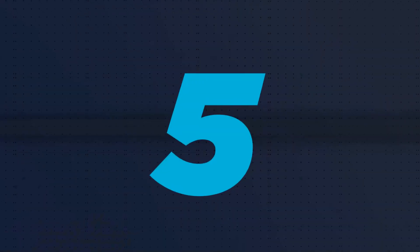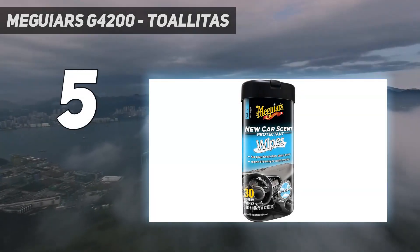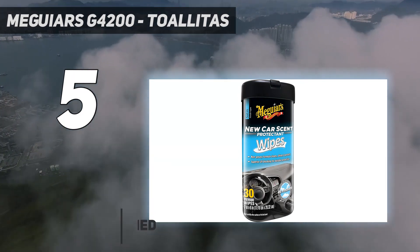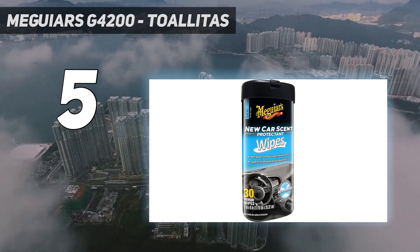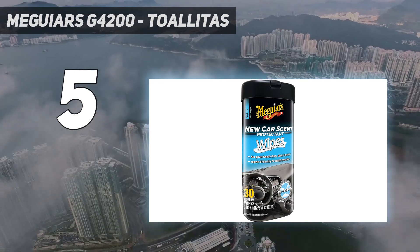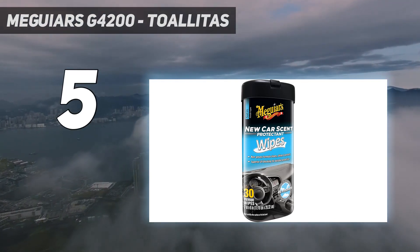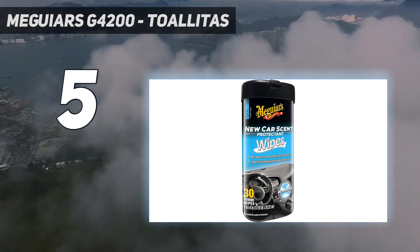Starting at number five: Meguiar's G4200 Toallitas. These non-greasy interior protectant wipes offer shine and UV blocking technology for durable protection. Each package of Meguiar's New Car Scent Protectant Wipes comes with 30 large car wipes for all your car's vinyl, rubber, and plastic surfaces, and they leave your ride smelling fresh off the lot. The UV protection helps keep your car in better shape for longer — consider it a moisturizer with SPF for your car's delicate surfaces.